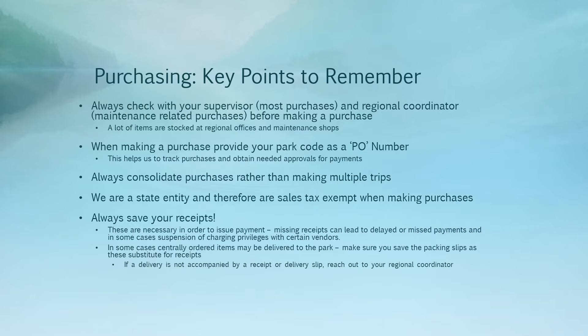Vermont State Parks is a state entity and therefore we are sales tax exempt when making purchases that would otherwise be subject to sales tax. If a vendor is trying to charge you sales tax and is requesting a tax exemption certificate, you can contact the business office and we will reach out to the vendor to provide our sales tax exemption certificate, as well as answer any other questions or provide any other documentation they may need.